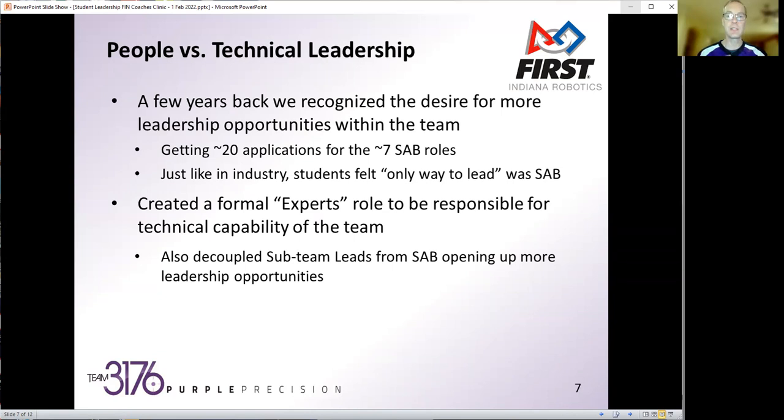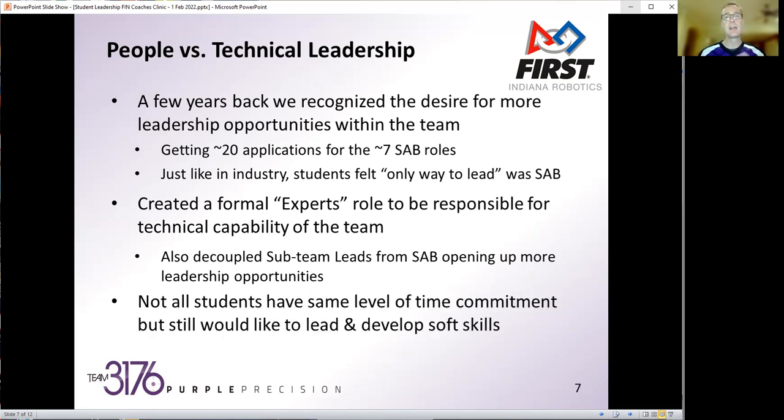We were also able to decouple sub-team leads from the SAB, which opened up more opportunities. So the individuals leading our programming team, multimedia team, or electrical team are all leaders, but it's a different type and different approach. It doesn't balloon our student advisory board so they can stay focused on the more strategic direction. It also balances the fact that not all students have the same time commitment, but still want to lead and develop softer skills as part of a FIRST team.